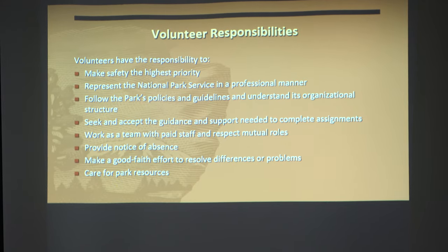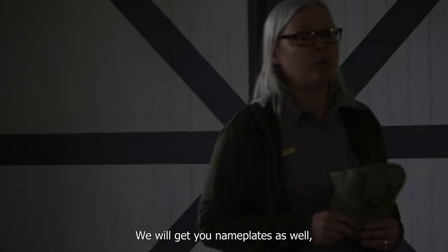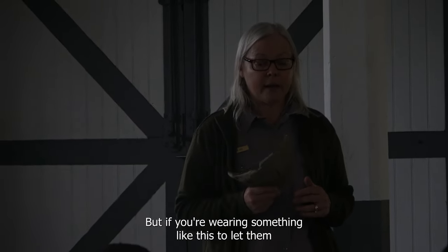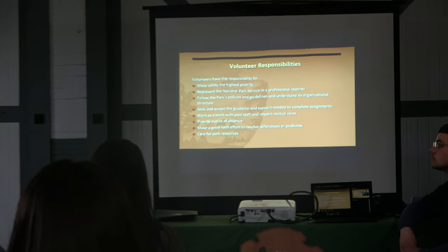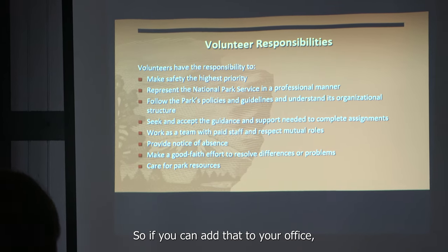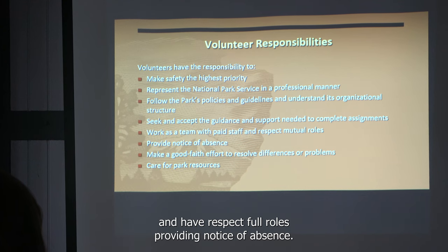Some of your responsibilities as volunteers: make safety the highest priority; represent the National Park Service in a professional manner; make sure you're wearing your hats and shirts — we'll get you nameplates as well. If you're not labeled as a volunteer, visitors won't pay attention to you, but if you're wearing the uniform, they'll stop, listen, and hopefully follow the information you're sharing. Follow park policies and guidelines, seek guidance as needed, and work as a team with paid staff.